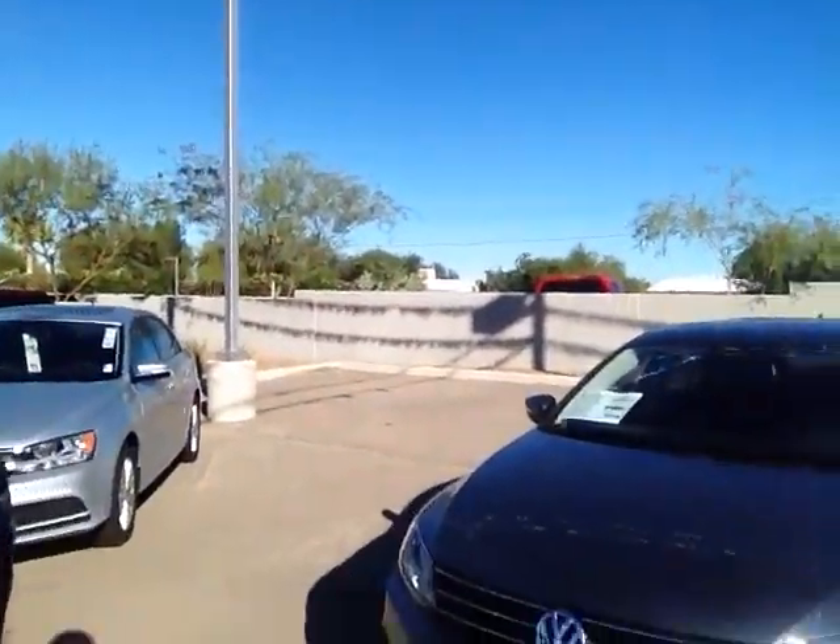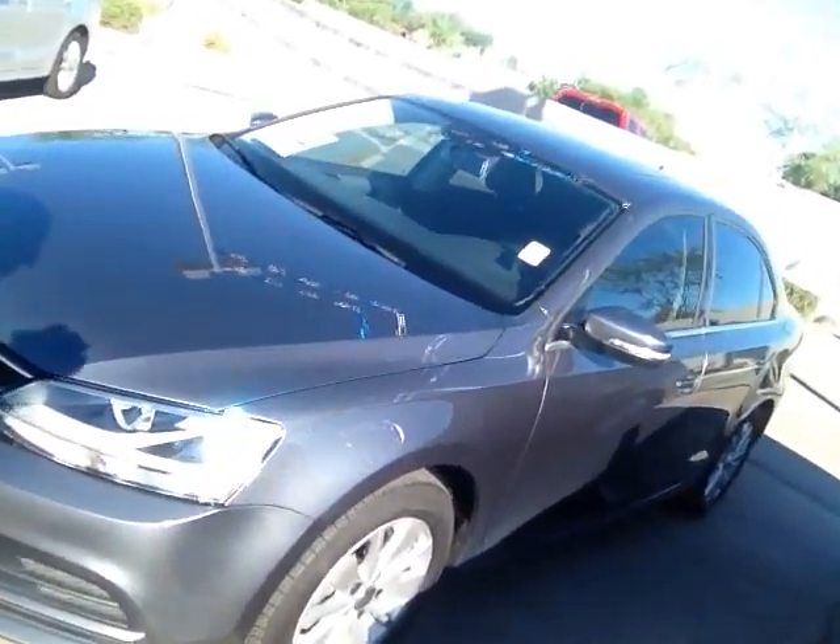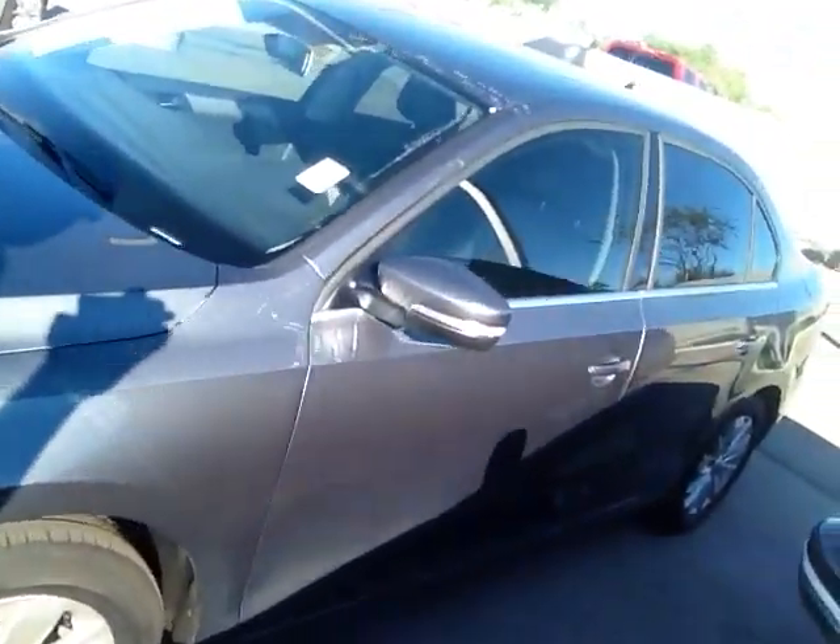Good morning, Lori. This is Gary from Larry H. Miller Volkswagen Tucson. I want to show you the vehicle that you have asked about. This is the Jetta SE with the connectivity.